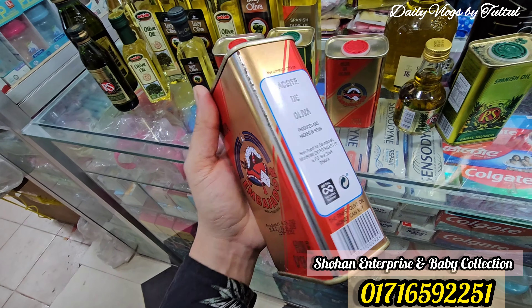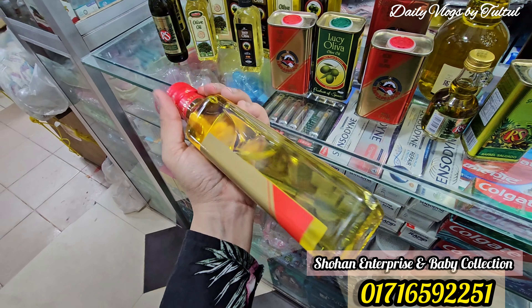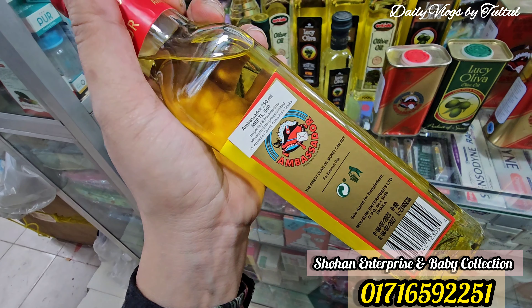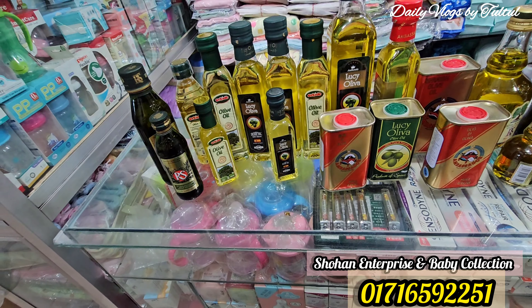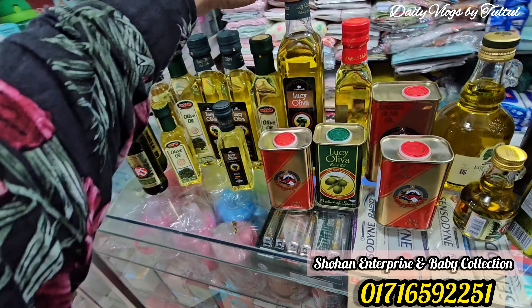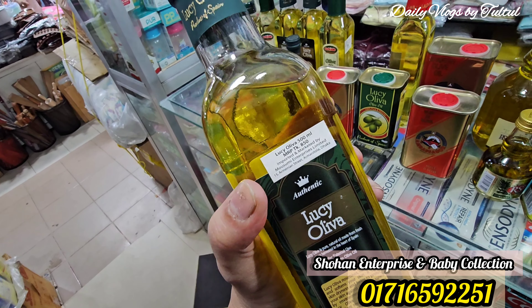This is the market price of 300 ml, and this is the market price of 600 ml. This is the market price of 500 ml, which is 100% natural. This is an authentic Spanish product, 500 ml.